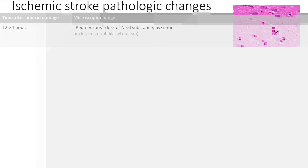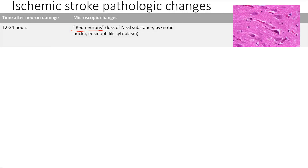In the first 12 to 24 hour period, what you're going to see is red neurons. This means a loss of Nissl substance — loss of the rough ER staining. You're going to get a little pyknotic nuclei and an eosinophilic cytoplasm, so a red-looking cytoplasm. That is a red neuron: a small little nucleus and a reddish cytoplasm.